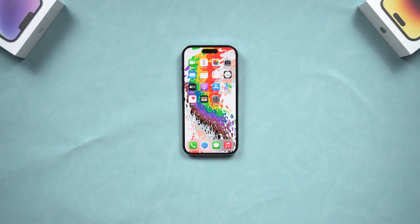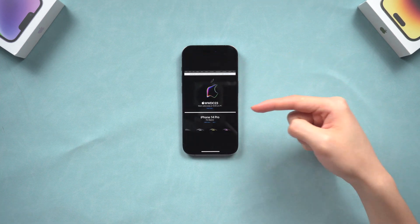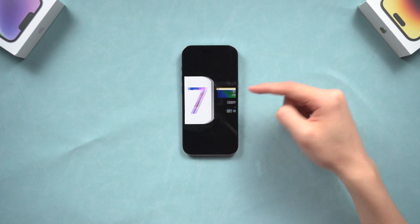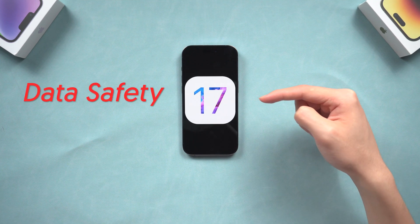Welcome back to Tenorshare everyone. iOS 17 beta is coming very soon, and I know many of you want to try the new iOS 17. Today I would like to show you some tips that you need to pay attention to before you update to iOS 17 beta. These are important tips for your data safety, so make sure you watch closely.